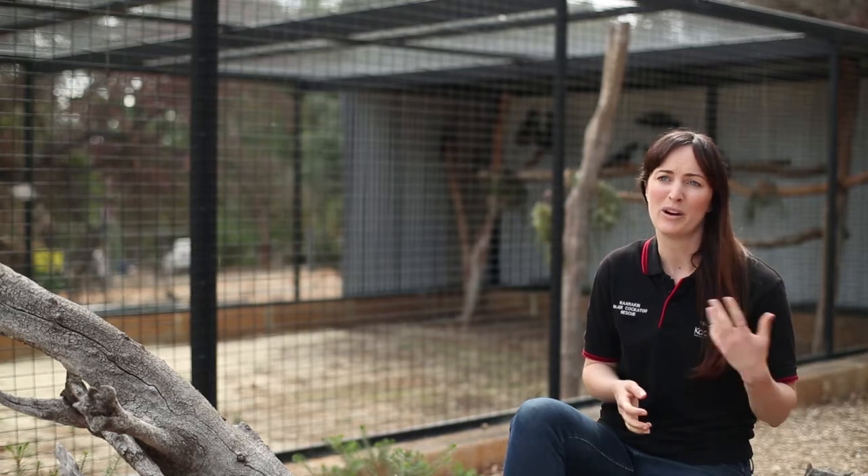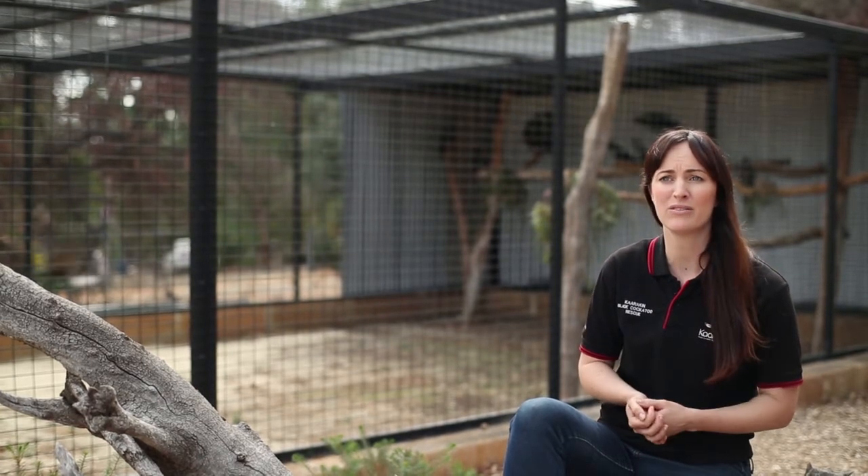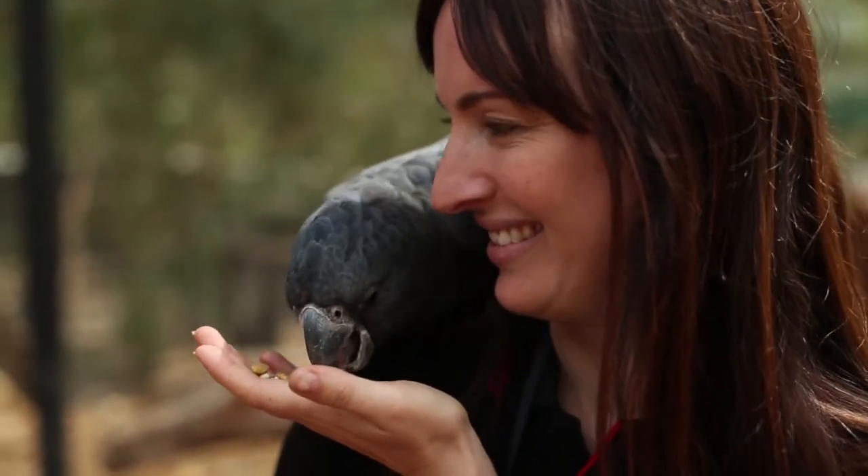These trees can take up to anywhere up to 100 years to produce an adequate nesting hollow for a Carnaby's Black Cockatoo, so it's really important that we start now and we act now to plant these trees.